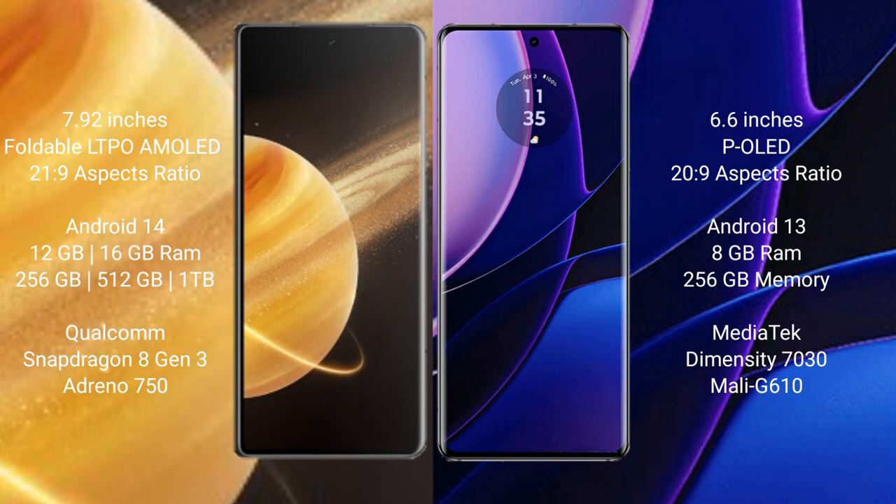Honor Magic V3 runs on the Android 14 operating system. It comes with 12GB or 16GB RAM, 256GB or 512GB internal storage, Qualcomm Snapdragon 8 Gen 3 processor, and GPU Adreno 750.